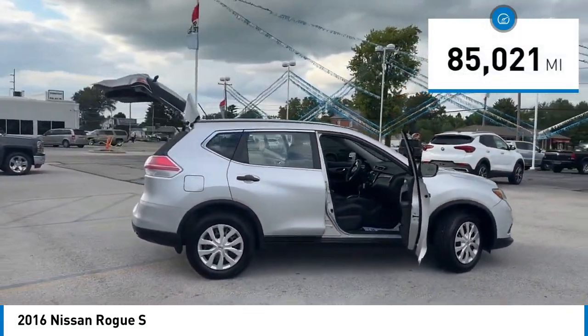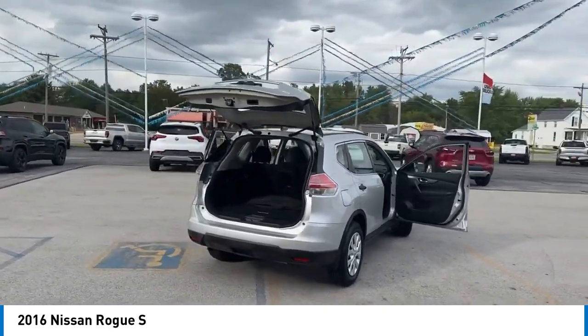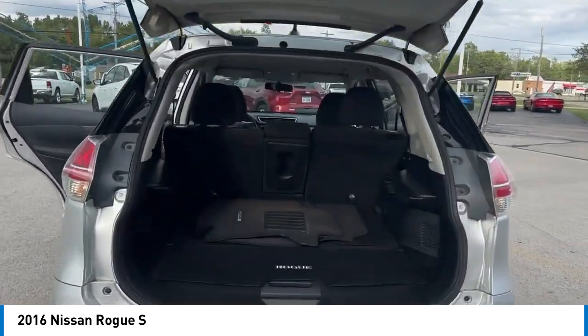This vehicle has less than 90,000 miles. Here are some of this vehicle's great options: rear spoiler, brake assist, remote keyless entry, speed control, splash guards.